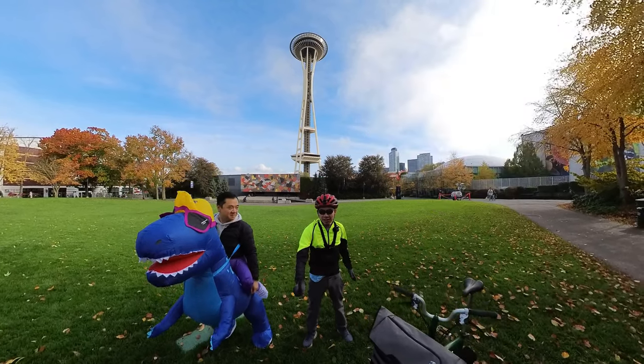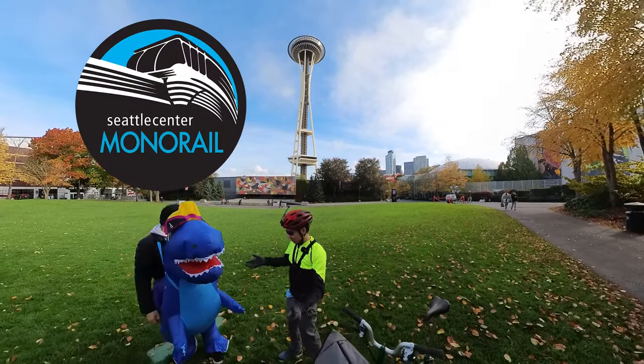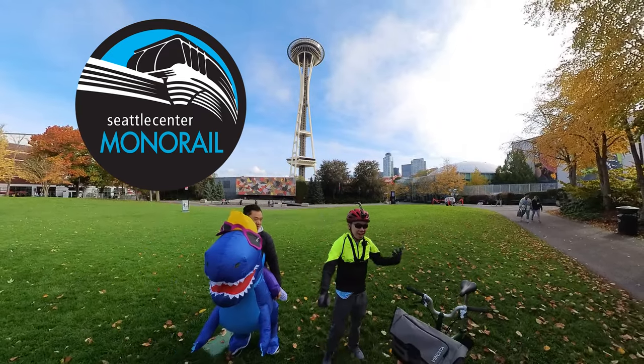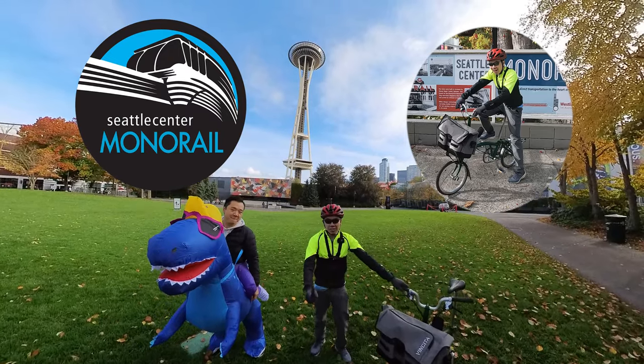Today we're going to do something really fun where we're going to test out two different ways to get there. One of the most common is the monorail, which Matt is going to take in his awesome costume, and I'm going to bike there with my Brompton. We're going to see who gets there first — we'll go a bit more about the route in a little bit.